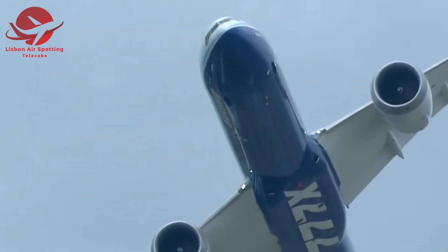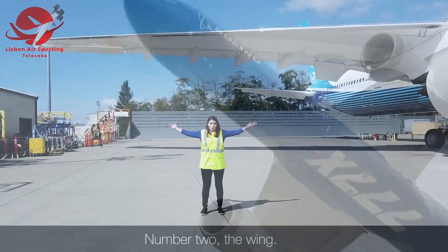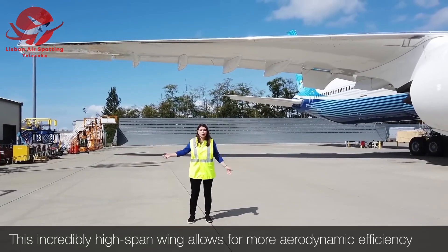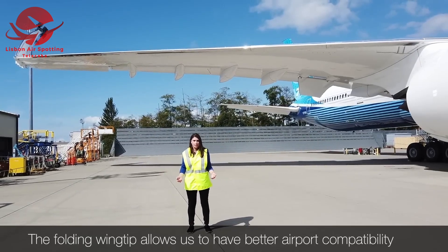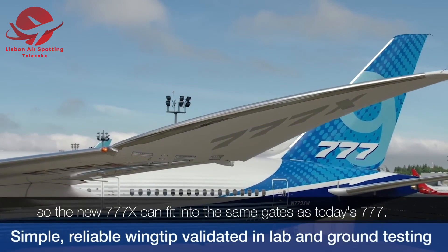Let's start with the design — the wing. This incredibly high-span wing allows for more aerodynamic efficiency. The folding wingtip allows us to have better airport compatibility, so the new 777X can fit in the same gates as today's 777.